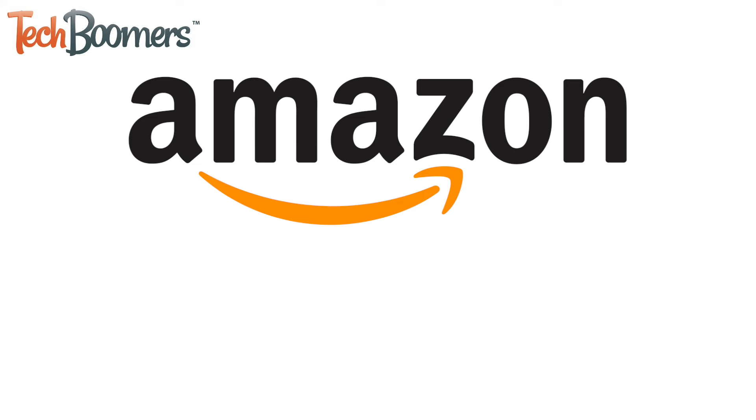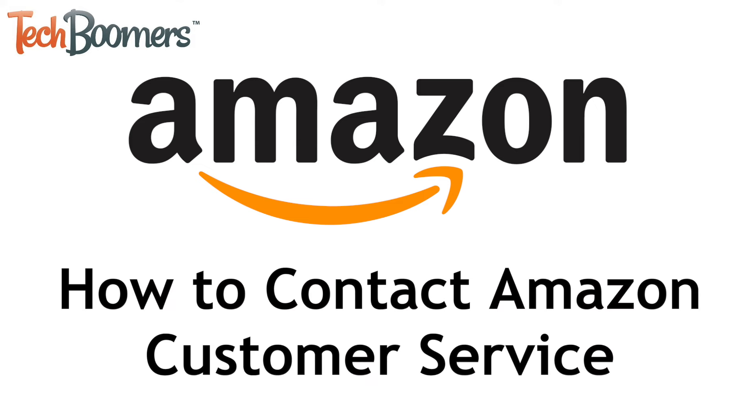Need to get in touch with Amazon but not sure how? We're here to help. I'm Jessica from techboomers.com and in this video I'll show you how to contact Amazon customer service. Now let's get started!